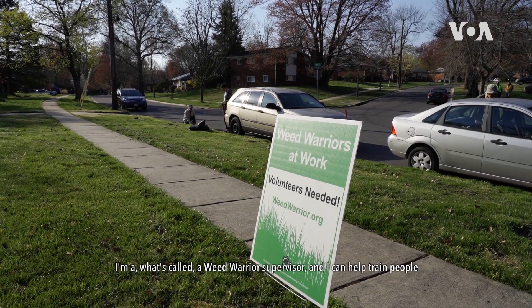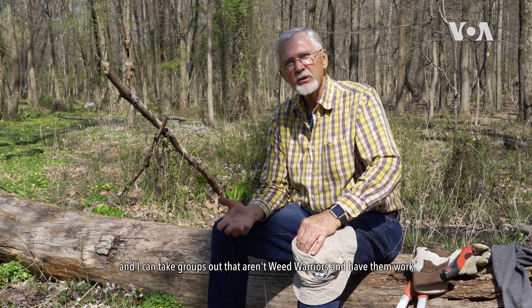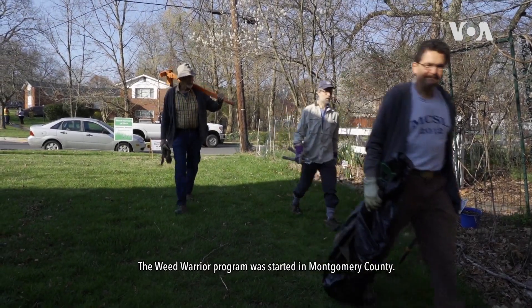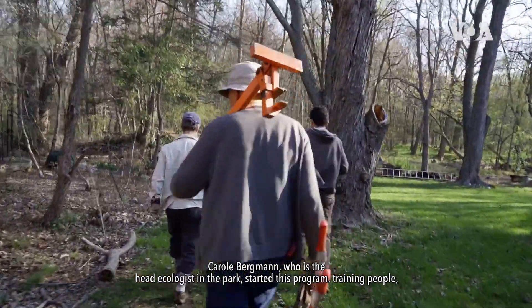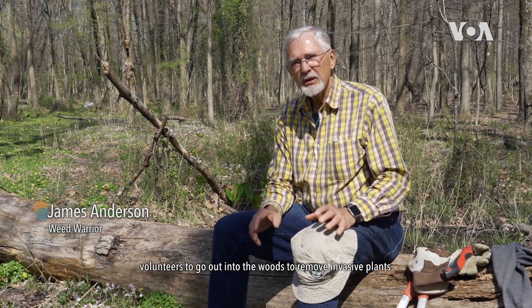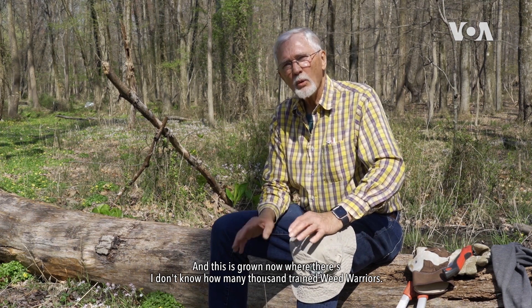I'm what's called a weed warrior supervisor. I can help train people and I can take groups out that aren't weed warriors and have them work with me to show them what plants to pull and which ones to leave alone. The weed warrior program was started in Montgomery County. Carol Bergman, who is the head ecologist in the park, started this program training volunteers to go out into the woods to remove invasive plants. And this is growing now — there's I don't know how many thousand trained weed warriors.